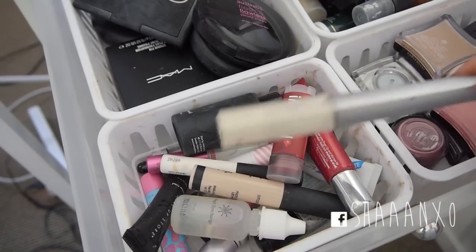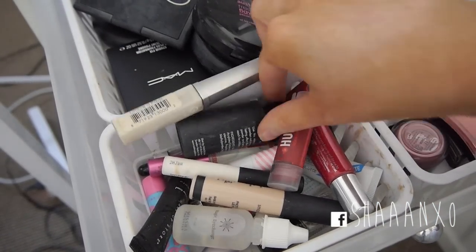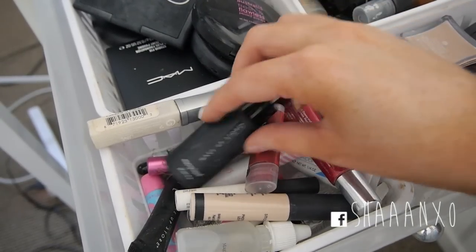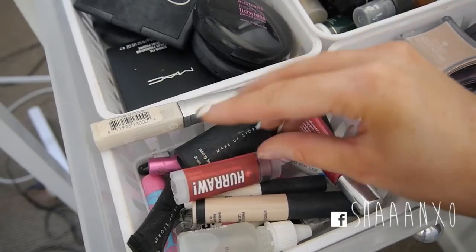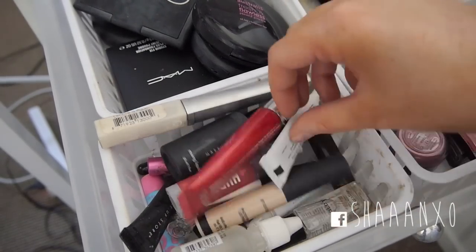And here I have a bunch of random primers and tools - more lip balms, glitter adhesive, my Makeup Store Mixing Liquid which I like to use with pigments, my Harua lip balm which is my favourite, Eye Primer, and Duo Lash Glue.